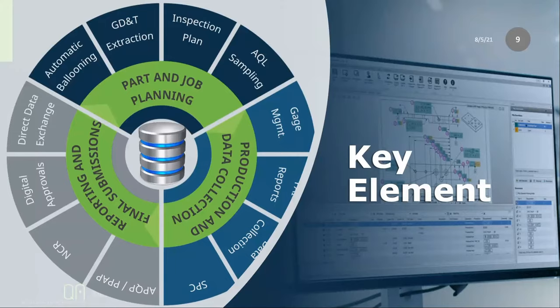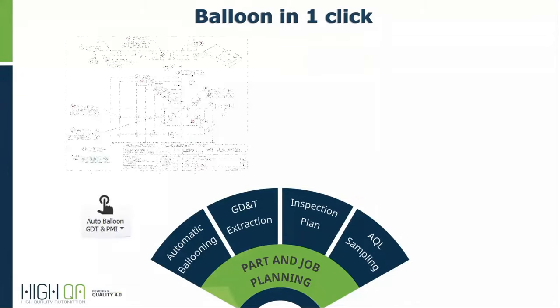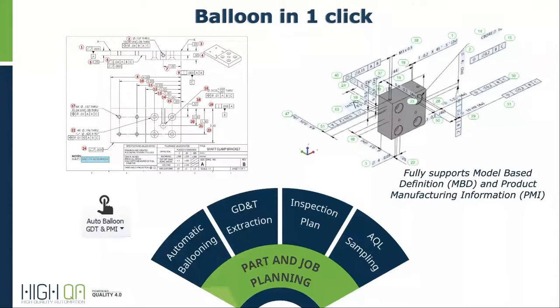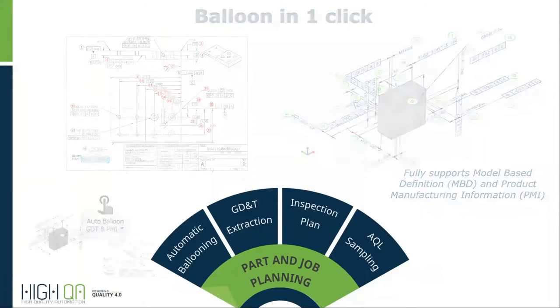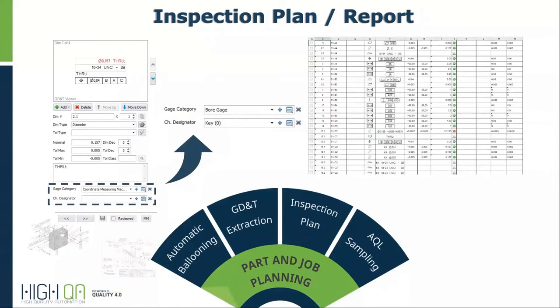Imagine taking a print, ballooning it in one click, while at the same time extracting all the GD&T information and building a complete bill of characteristics in less than two minutes. Once we balloon the drawing or import the 3D model, that information becomes the basis for communication within your organization — a common denominator to communicate. From there, you can assign gauge categories, or if you have a special designator like a key characteristic or flight safety, you're able to notate them right here. It's all captured in the inspection plan and stored in the database.